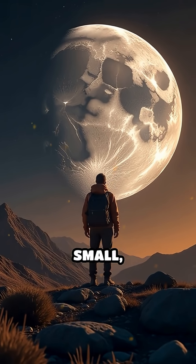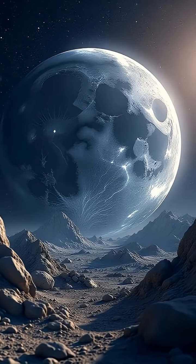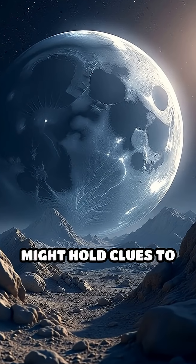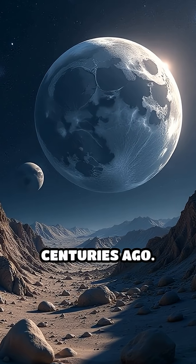Some of these moons are so small, you could hike across them in an afternoon. What's more, these mini moons might hold clues to Saturn's ancient past — leftovers from colossal collisions centuries ago.